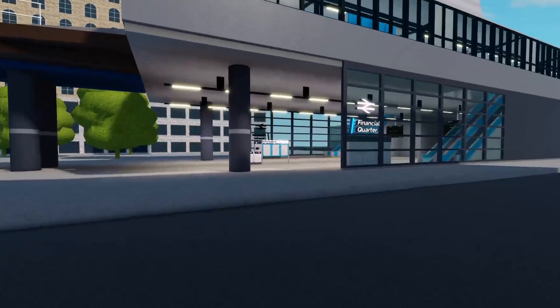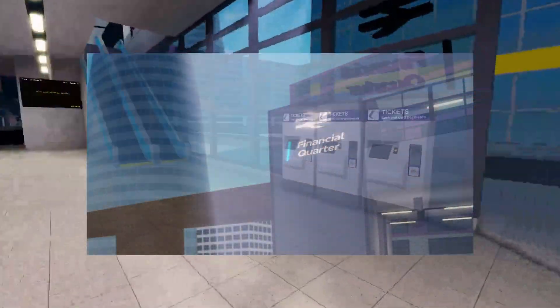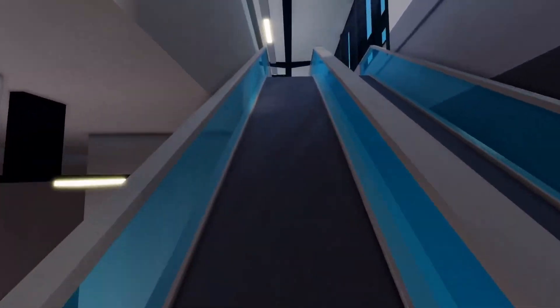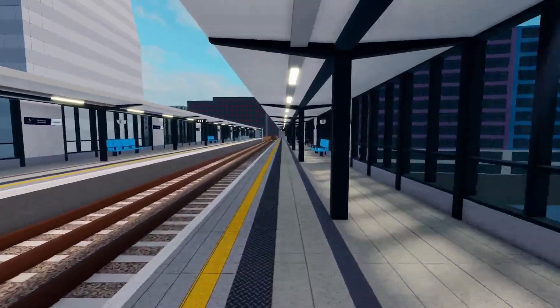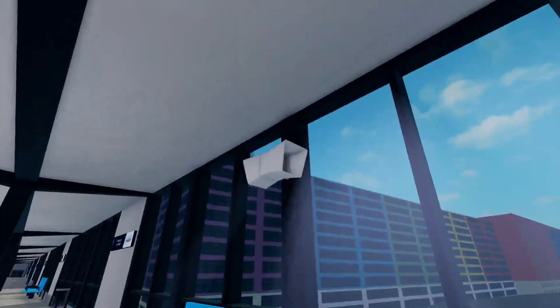First of all, Financial Quarter has been upgraded to feel more like a DLR station, with cool LED signs on the front. The new ticket machines and contactless payment machines are showcased well here and add more realism to the station. On the platform, I like the new floor textures as they look far better than the standard Roblox textures. The station overall feels far more detailed than before.